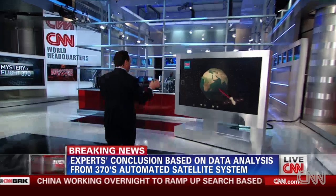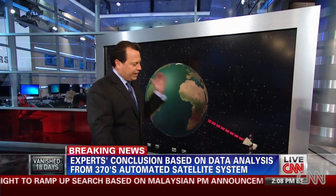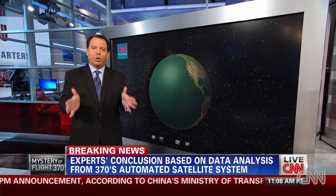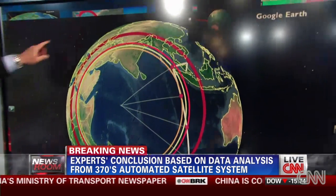We talked to the Inmarsat guy and to Chris a couple hours ago, and he confirmed Doppler shift is what they used. Here's the Inmarsat satellite — think of it on a giant flagpole in the middle of the Indian Ocean. It stays over the exact same spot all the time. It's called geosynchronous orbit, at 64 and a half degrees east.